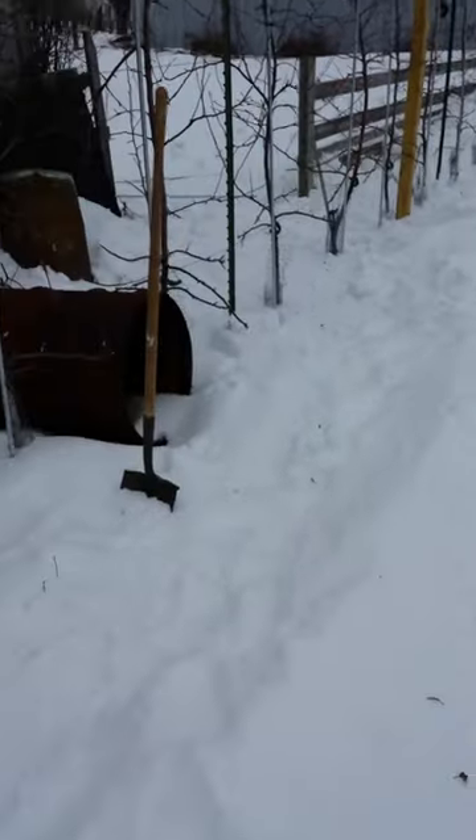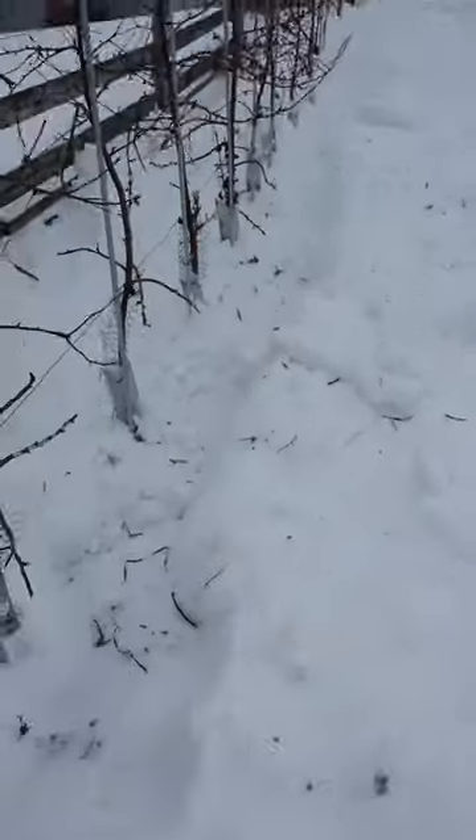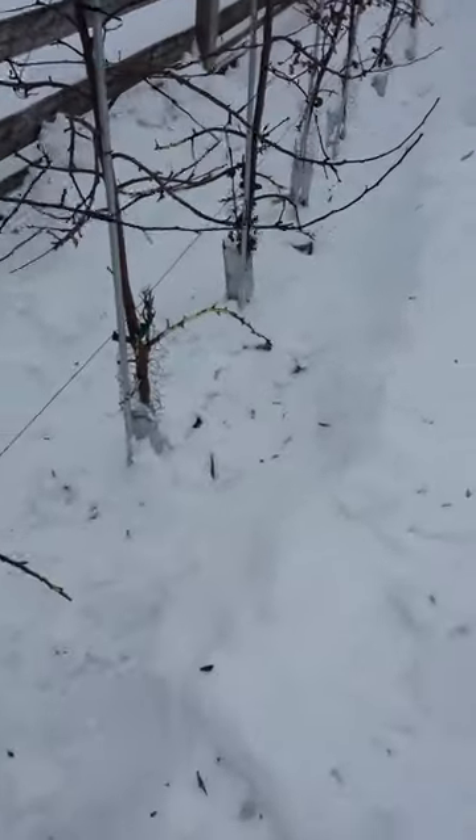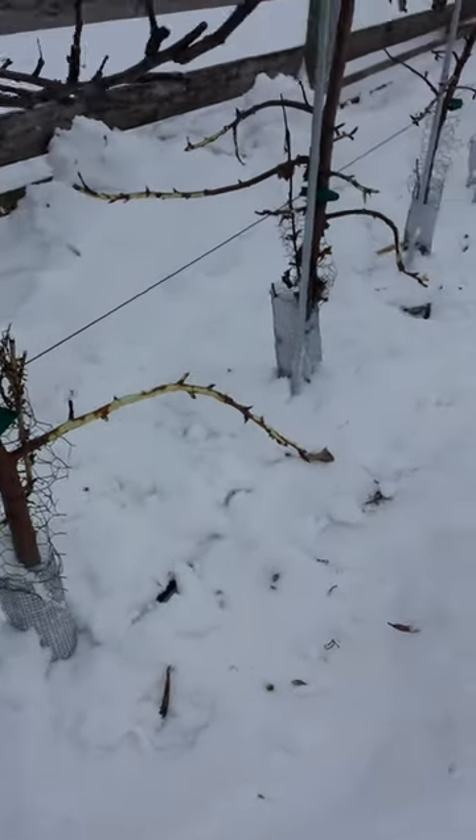I've been trying to shovel some of the snow away — might at least help. As you can see, they're doing quite a bit of damage.